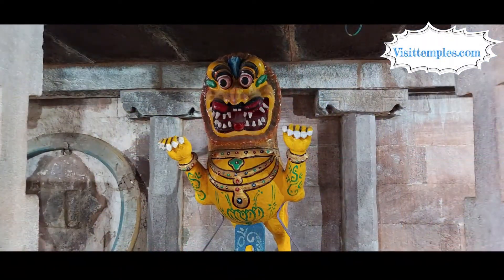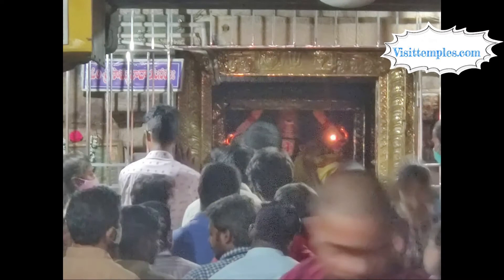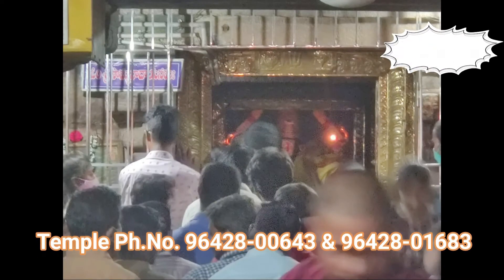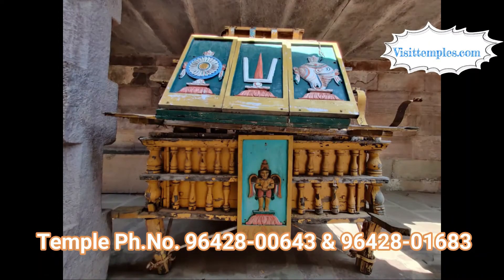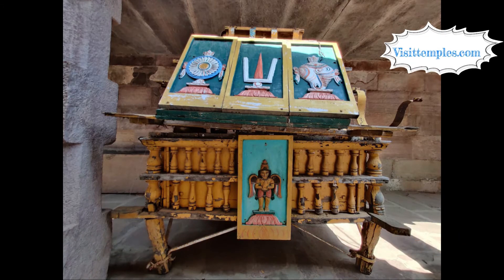For any other details, please contact the temple authorities at 96428-00643 and 96428-01683. Please do like, share, and comment, and do not forget to hit the subscribe and bell button to get updates instantaneously.